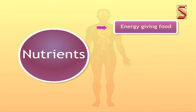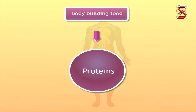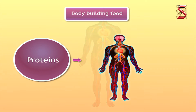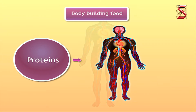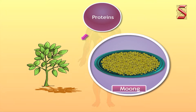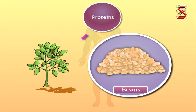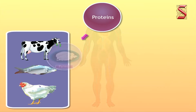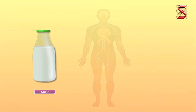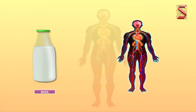The next group of food nutrients is body-building food. Food items containing proteins are known as body-building food. Proteins are needed for the growth and repair of our body. Food items from plant sources include gram, moong, peas, dal, soya bean, and beans. Food items from animal sources are paneer, eggs, fish, meat, and milk. Not only does milk give you energy, it also helps in the growth and repair of your body.